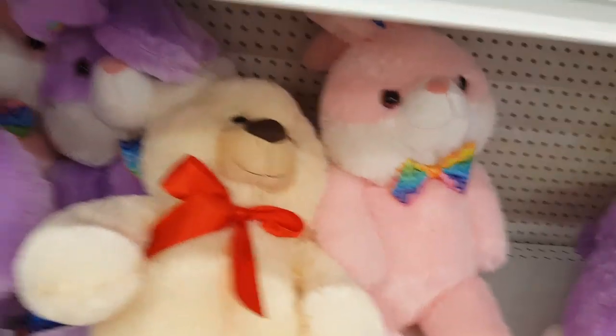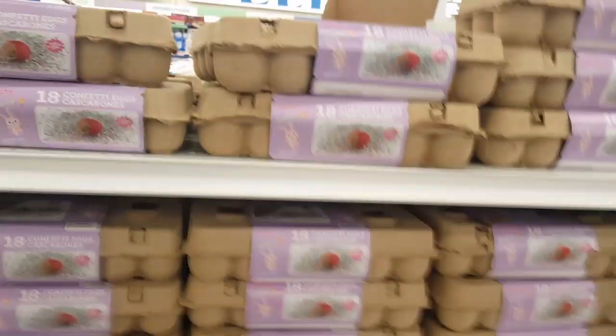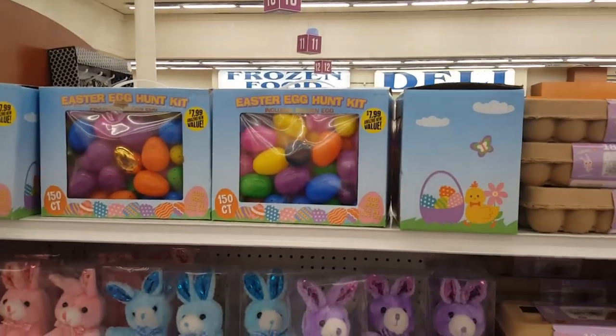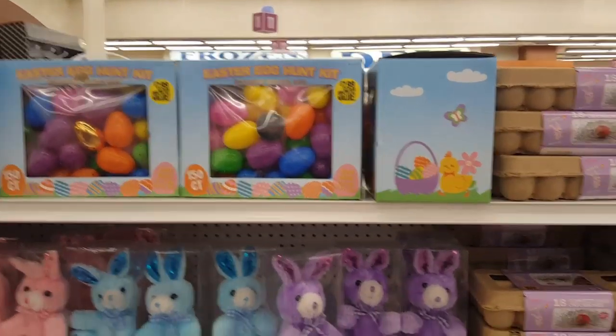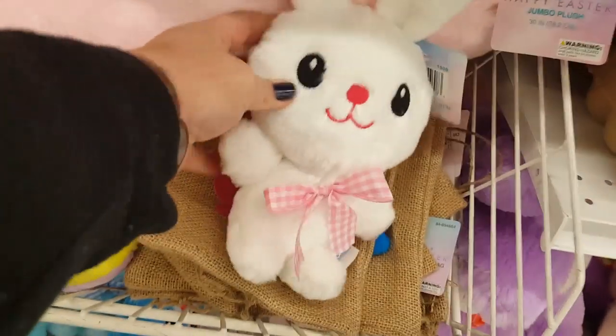Oh, look at the bunny plushies — my kids still have their plushies from when they were little. And the confetti eggs — those are always fun but super messy. Then the Easter egg hunt kit: for $7.99 you get a hundred and fifty eggs. And look at the little bunnies — all these guys are cute too. Look at that — this would be one that I would buy for one of the kids' Easter baskets.